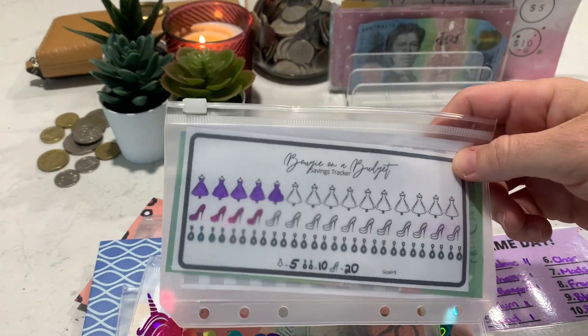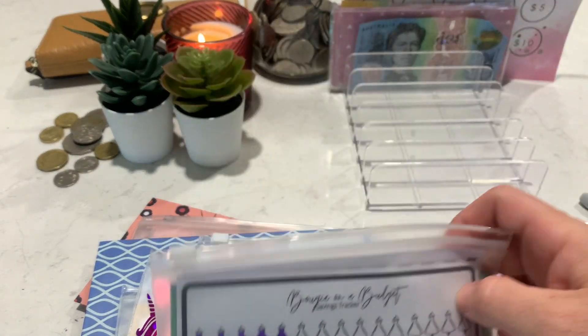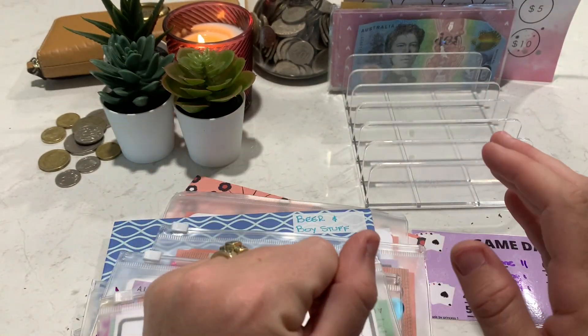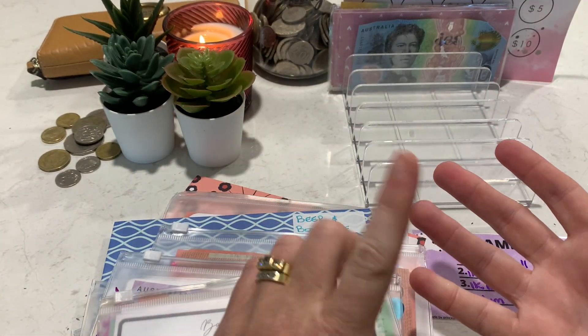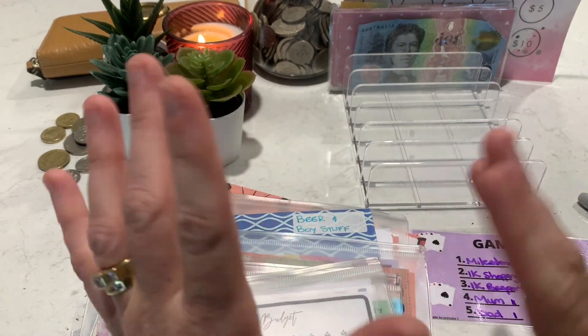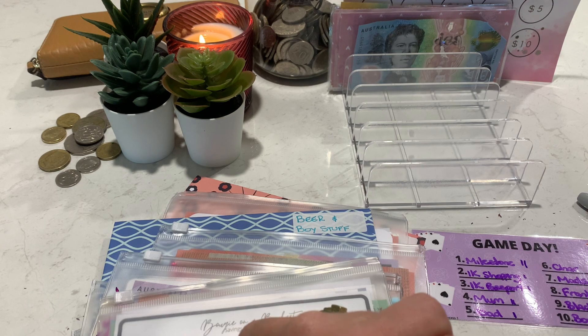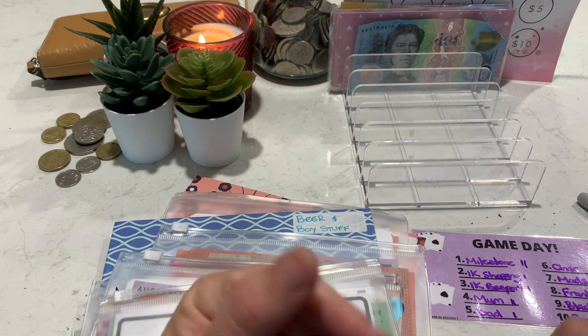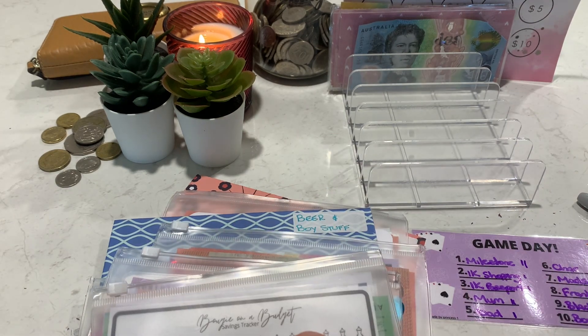So there we go — that's it for game day today. Thank you for joining me. I'll be back with probably a budget with me, a new binder reveal, and a few others, plus my fortnightly cash stuffing. So I've got a few videos coming up. I will see you soon. Bye!